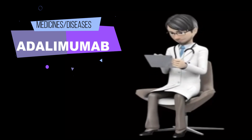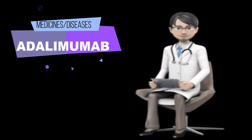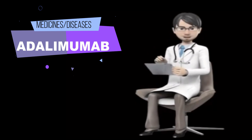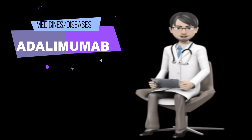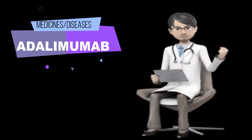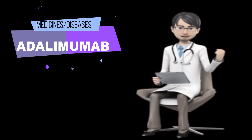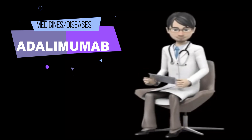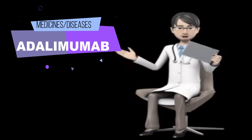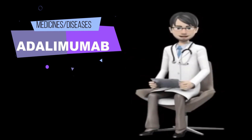Unneeded medications should be disposed of in special ways to ensure that pets, children, and other people cannot consume them. However, you should not flush this medication down the toilet. Instead, the best way to dispose of your medication is through a medicine take-back program. Talk to your pharmacist or contact your local garbage or recycling department to learn about take-back programs in your community.